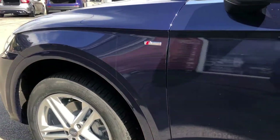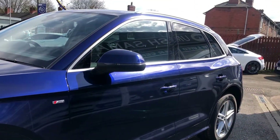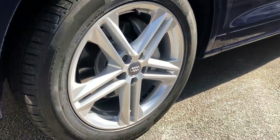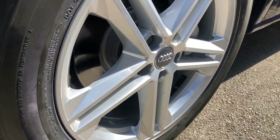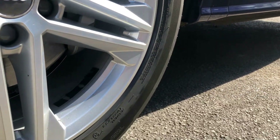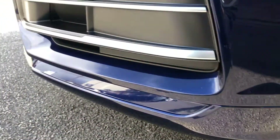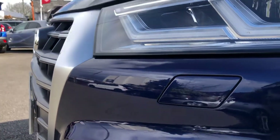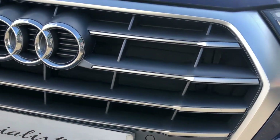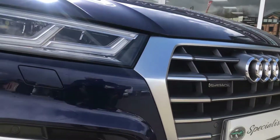No dents, no scratches, no scrapes anywhere. All the wheels are perfect and undamaged. Front parking sensors, headlight power washers. Again, across the front, as you can see there are no major stone chips at all.